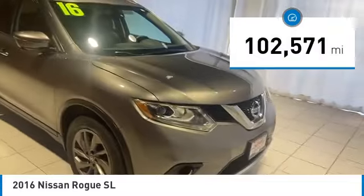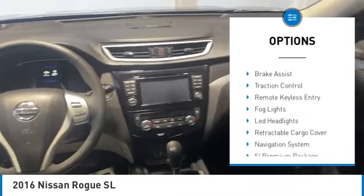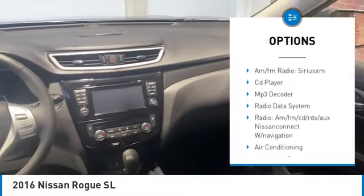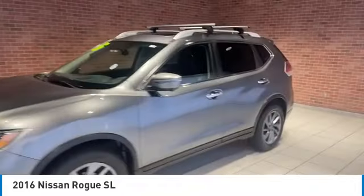This vehicle has less than 105,000 miles. Here are some of this vehicle's great options: electronic stability control, alloy wheels, rear spoiler, power lift gate, brake assist, traction control, remote keyless entry, fog lights, LED headlights, and retractable cargo cover.